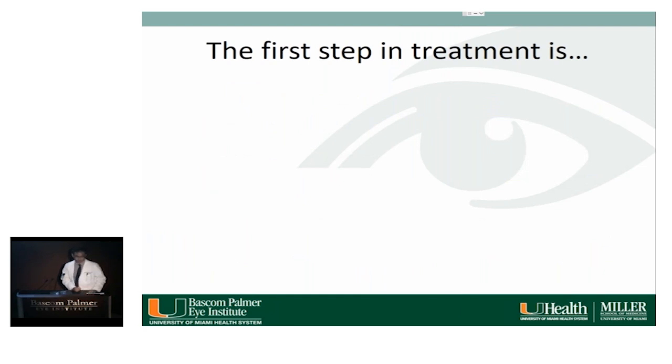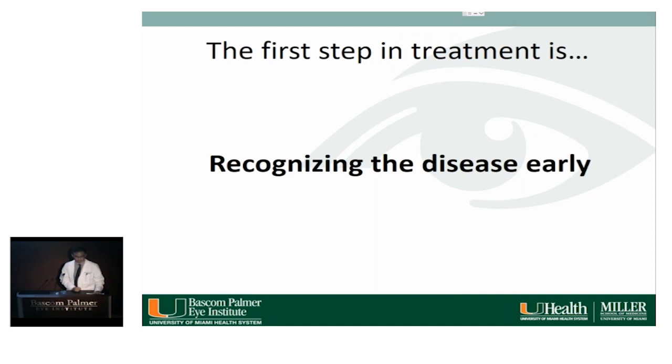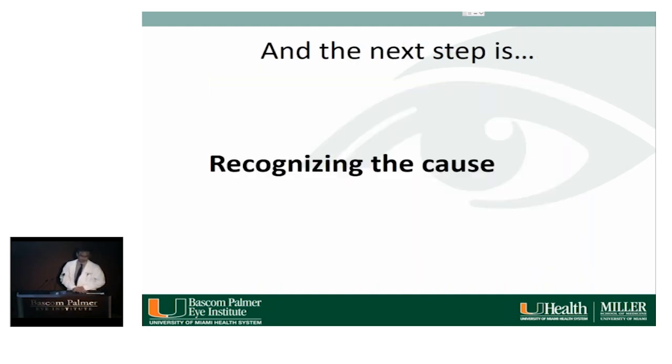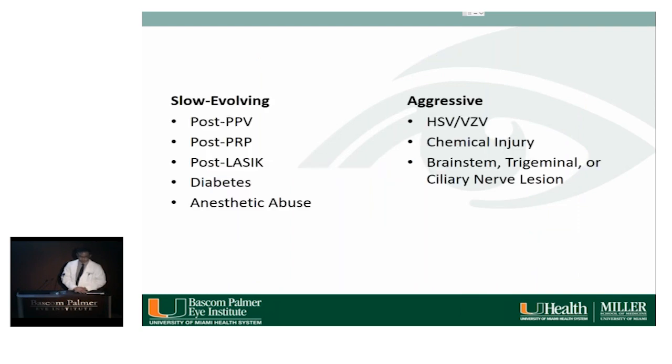The first step in treatment is early recognition. One and a half years ago, this patient had a smaller stage two or early stage three ulcer with rolled edges and mild stromal loss. The next step is recognizing and treating the underlying cause. Some causes are slow-evolving, such as post-PPV, PRP, or LASIK, while others lead to more aggressive NK, including viral infections, chemical injury, or brainstem and nervous system lesions.